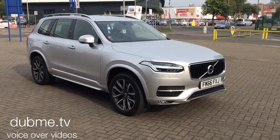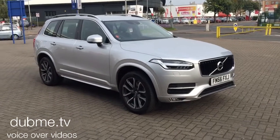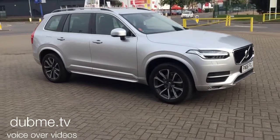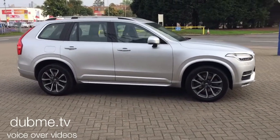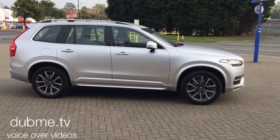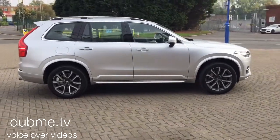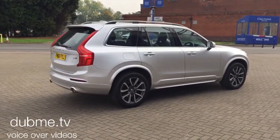Welcome to Sturgis Volvo XC90. This is a D5 Momentum all-wheel drive Geartronic, registered 2016 on a 66 plate. The car has covered 10,000 miles and is finished in silver metallic with off-black full leather upholstery.